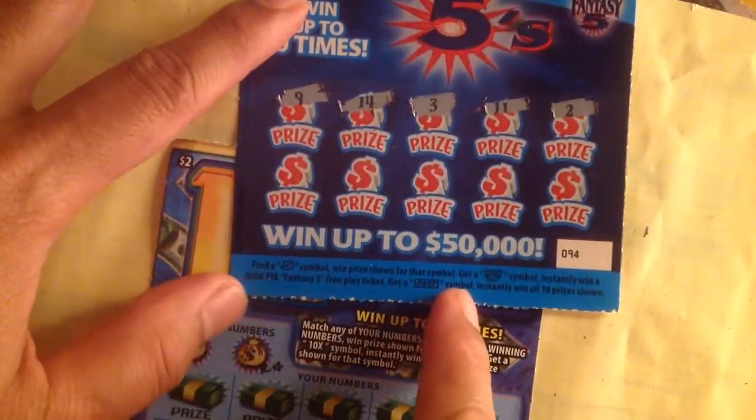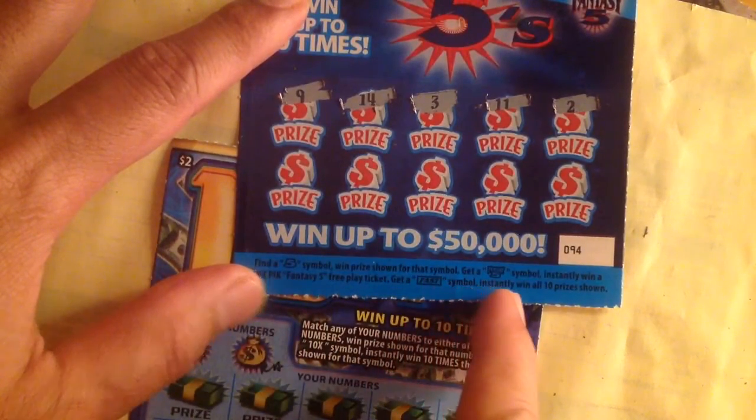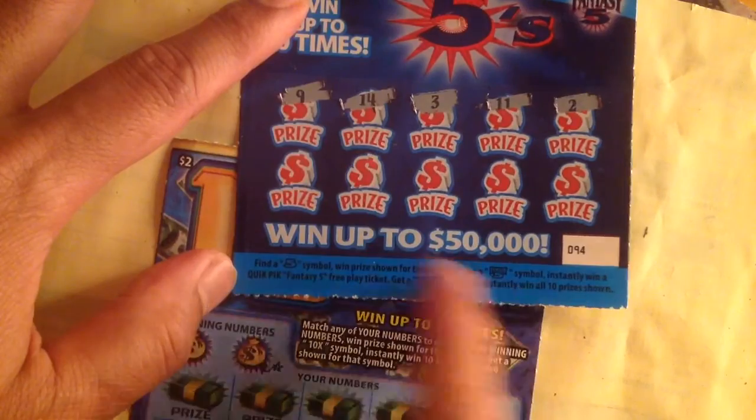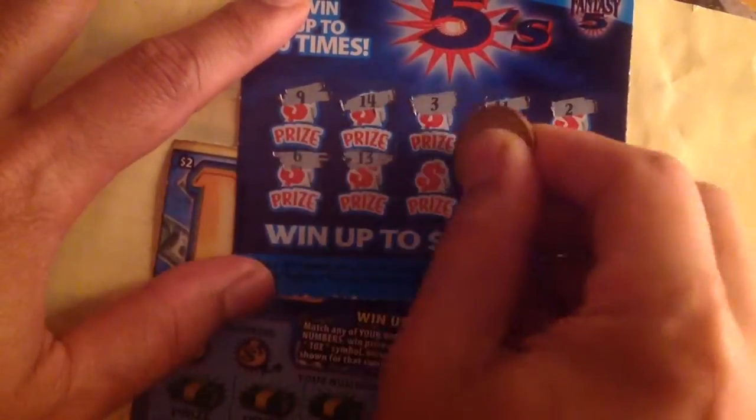The directions say: get the binder pipe symbol, win. Match the fantasy pipe symbol, win. I got a quick pick fantasy pipe — not bad, exciting!